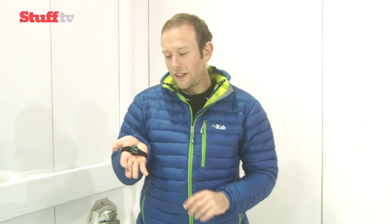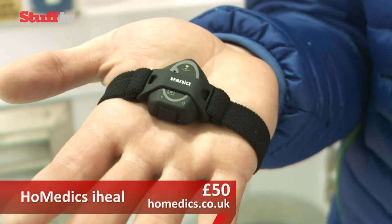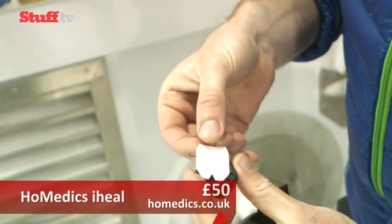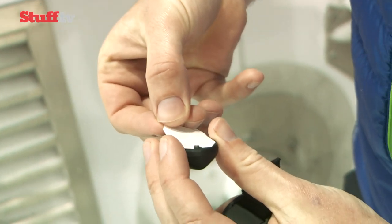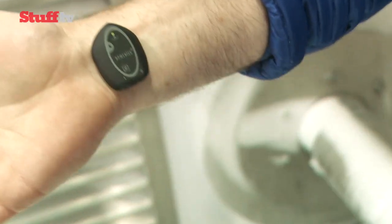Different sports throw up injuries specific to those disciplines. This nifty little gadget from HoMedics helps to alleviate pain and reduce healing time for damaged soft tissue using electromagnetic pulses. iHeal claims to speed up the body's natural healing process by up to 30%. It's held in place by an adjustable strap or by hypoallergenic patches. It's really lightweight too — the idea being that you can wear it for up to 10 hours per day without noticing, even while you're sleeping.